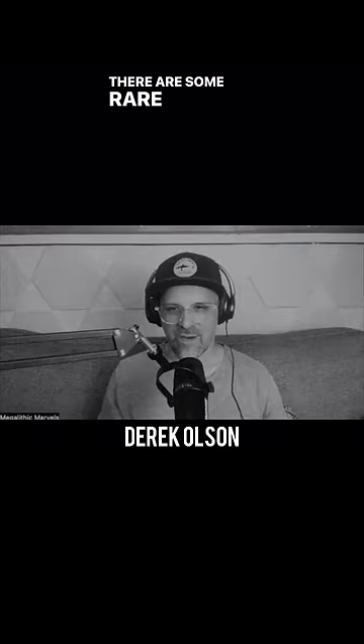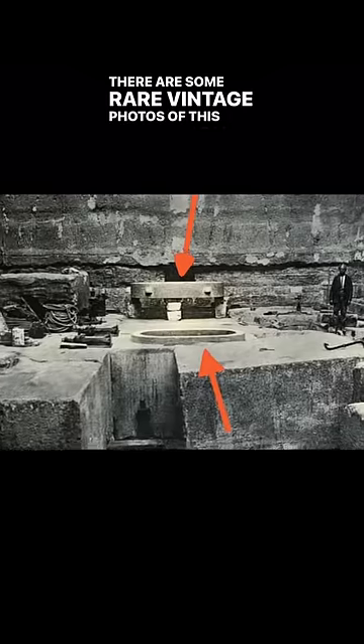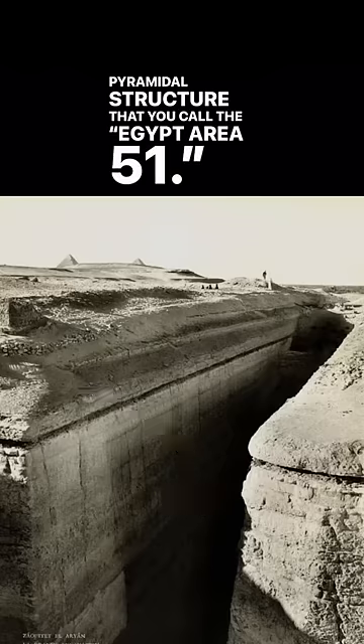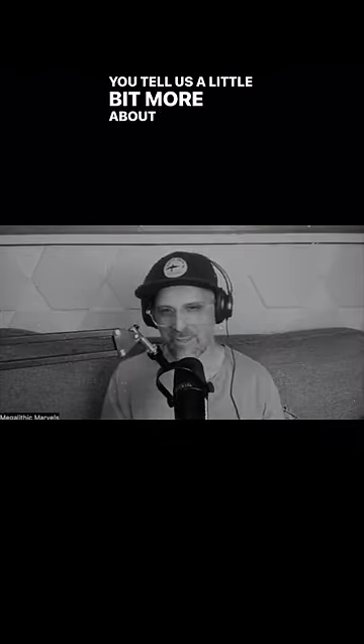There are some rare vintage photos of this mysterious pyramidal structure that you call the Egypt Area 51. Can you tell us a little bit more about this?